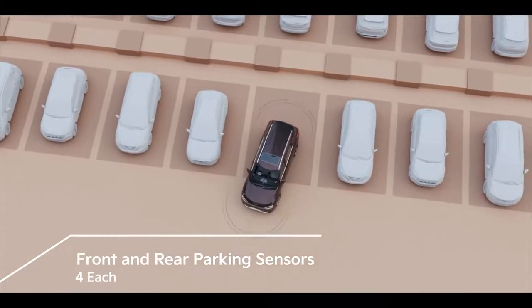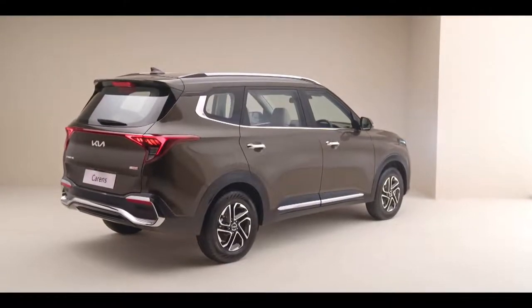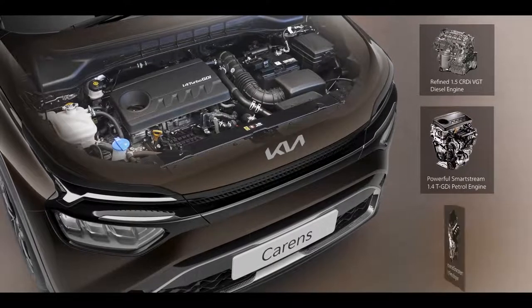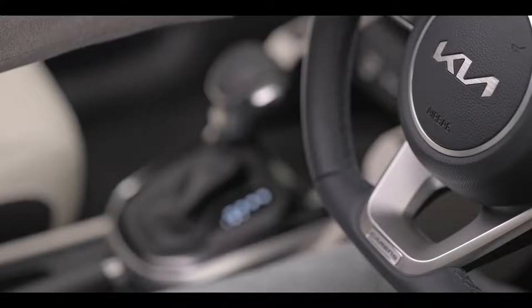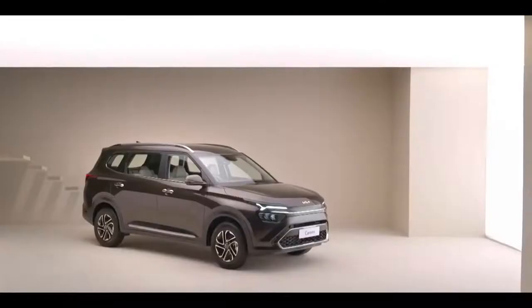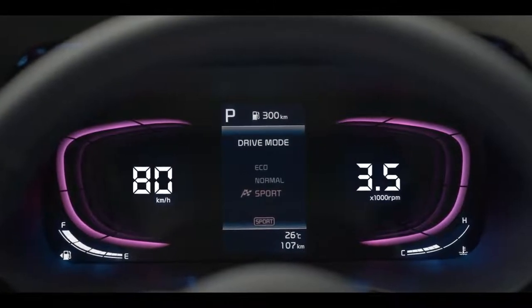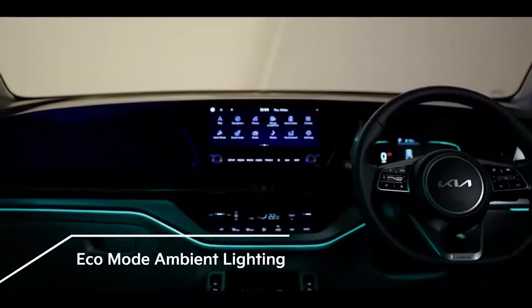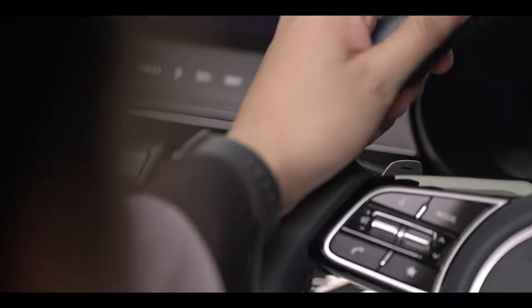The Kia Carens comes equipped with three powerful and efficient engine options coupled with three refined transmissions to suit every customer's needs. The 1.5-liter diesel engine, along with the Smartstream 1.4-liter turbo and 1.5-liter petrol engines, expand the horizon of choices. Driving thrill is further enhanced with two automatic transmission options: 7-speed DCT with turbo petrol and 6-speed automatic with the diesel engine. The three drive modes — Sport, Eco, and Normal — ensure optimal driving experiences. The cabin ambient lighting changes intelligently with the selected drive mode, and paddle shifters give an added advantage for a sporty driving experience.